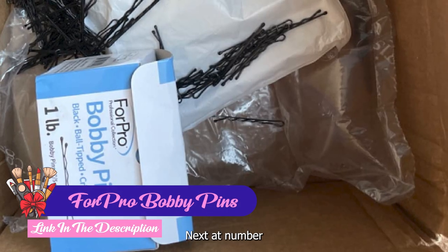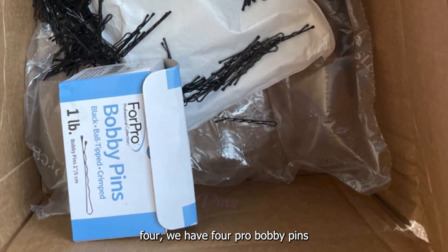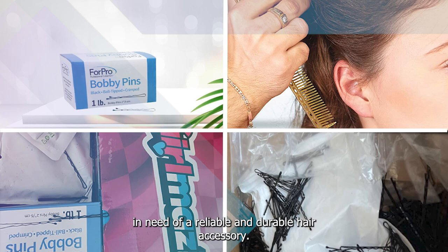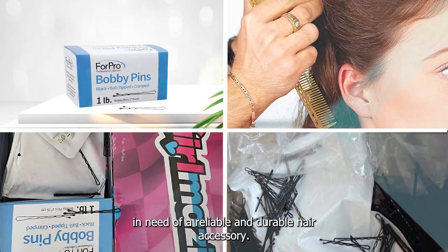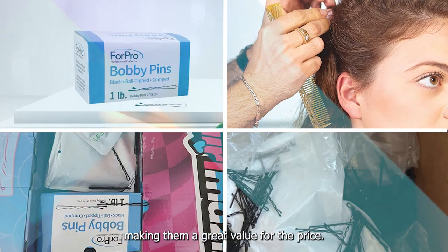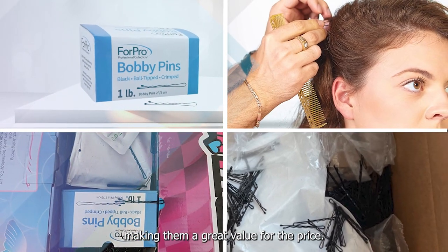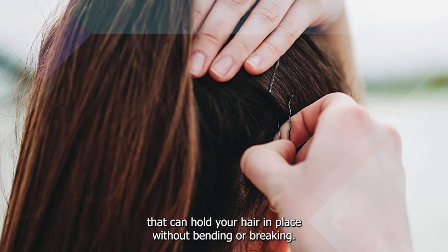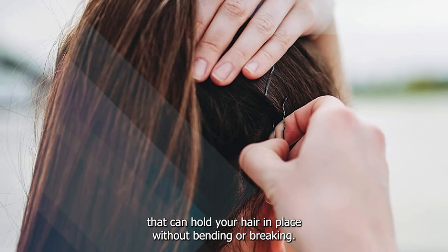Next at number 4 we have ForPro Bobby Pins. ForPro Bobby Pins are a great choice for anyone in need of a reliable and durable hair accessory. These pins come in a pack of 250, making them a great value for the price. The pins are made from a strong and sturdy metal material that can hold your hair in place without bending or breaking.